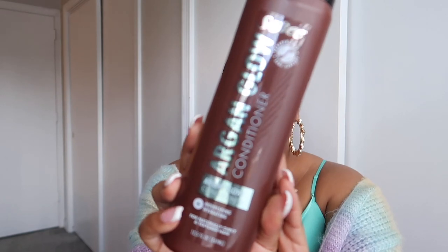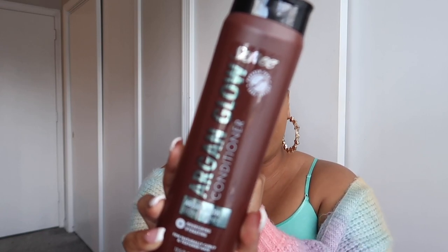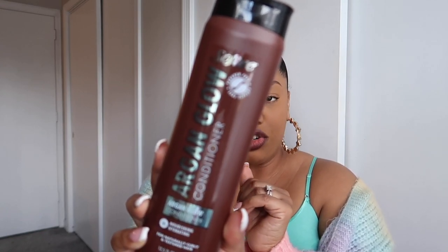One of my favorite products to get from Dollar Tree is anything from the Softy Natural line. They even have PS — the brand from Primark — and I love Primark. This is the paraben-free, sulfate-free argan glow conditioner by the Softy brand, a hydrating conditioner. It's my first time seeing this. They also had a shampoo, but I stick to shampoos I know. As a natural/curly hair girl, I prefer having more conditioners so I can co-wash.